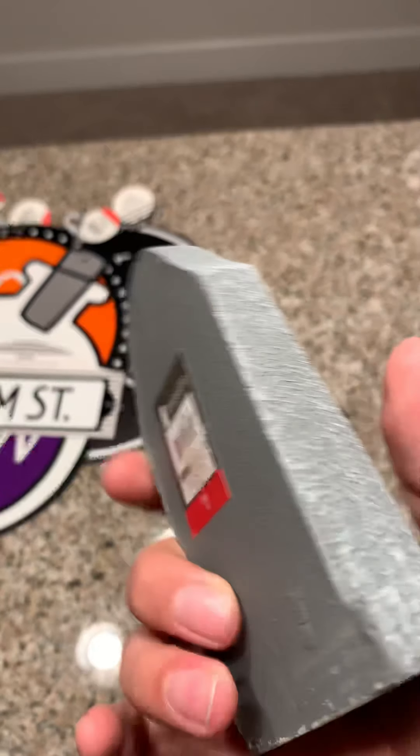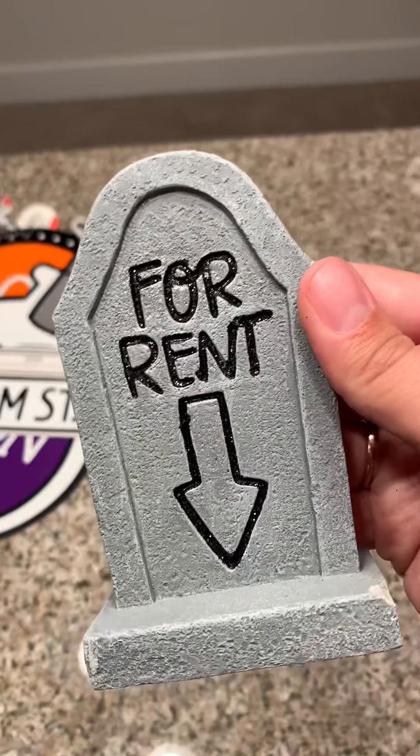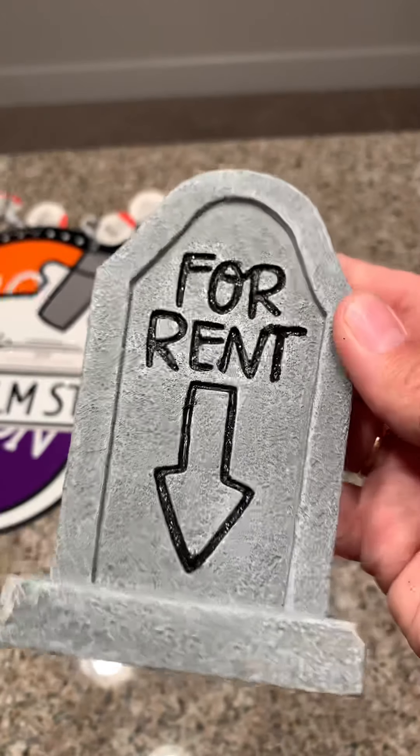And then I found this super cute little tombstone — 'For Rent.' There were a couple of different ones but I like this one the best. This one was a dollar. It was a little chipped already and I didn't even see it till after, but it's okay.